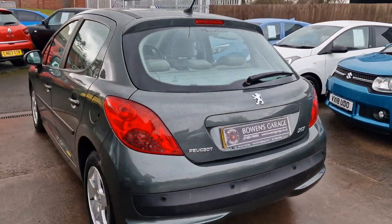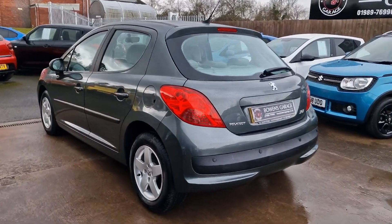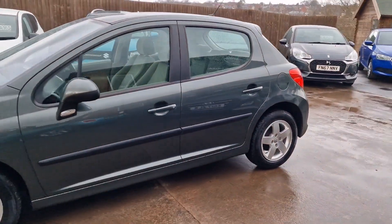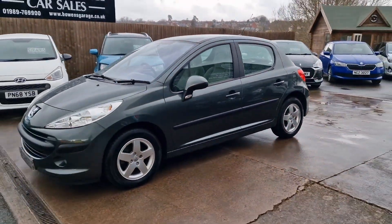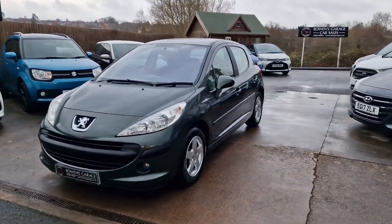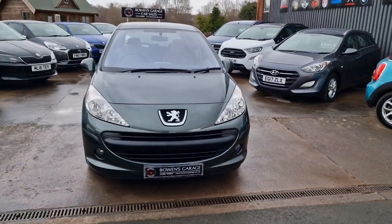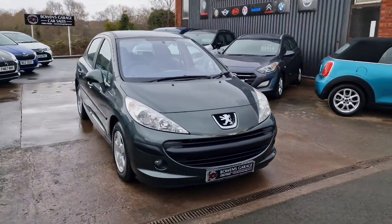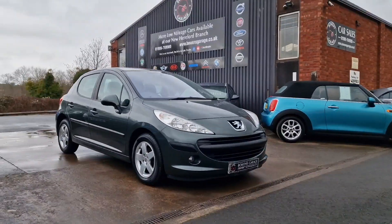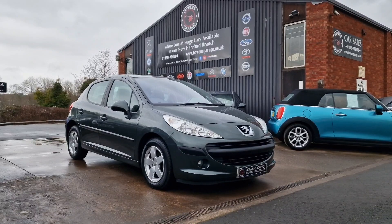September 2006 Peugeot 207 SE, 1.4 petrol, manual gearbox, 19,000 miles, one owner from new, service history supplied. What more is there to say? It'll come supplied with a fresh MOT — we'll take care of any advisories should there be any as well. Two remote keys, and it does also come with our standard six month nationwide covered in-house supplied warranty. A little too old for us to finance, but priced at £4,250.